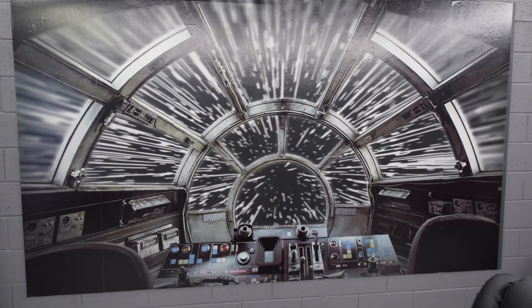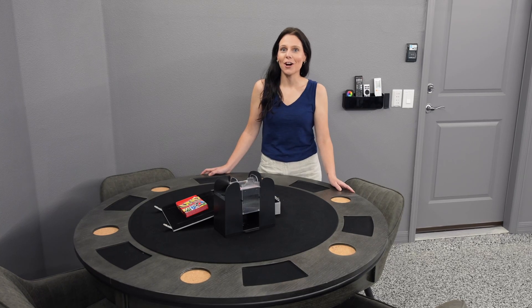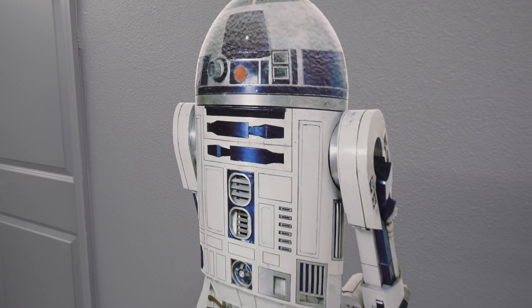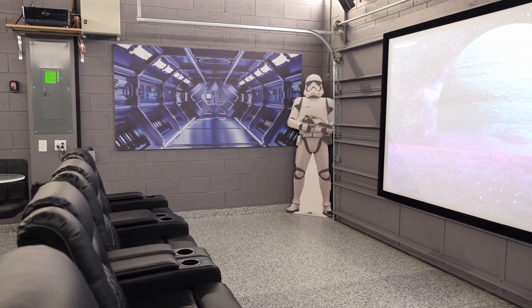Ready for some fun? Let's go check out the game room. This game room is so awesome. It has these wonderful theater seats to recline in while you watch a movie or play video games on the gaming system. All bets are off at the poker table, and this entire game room is decked out in some awesome Star Wars decor.